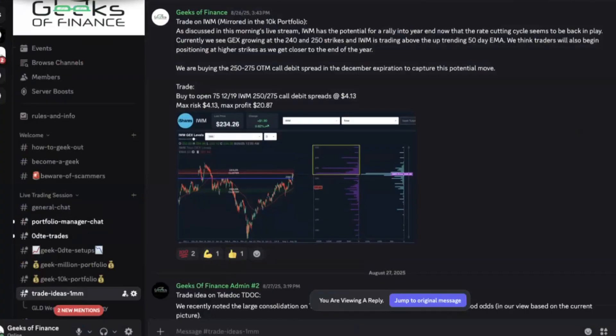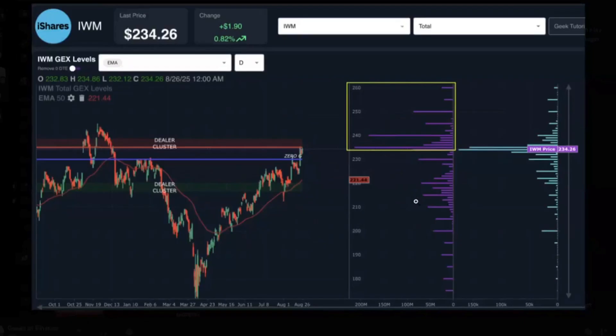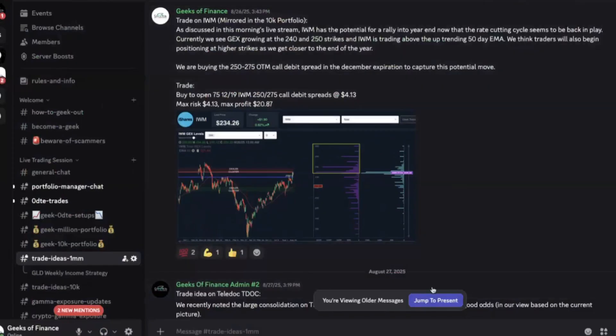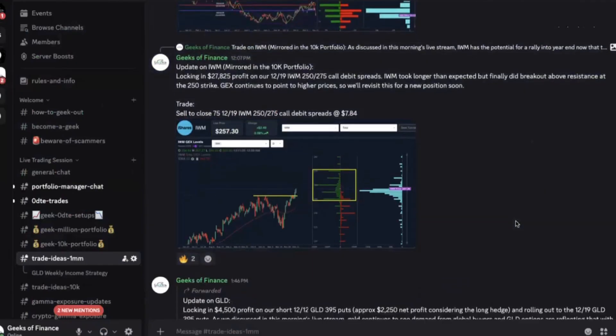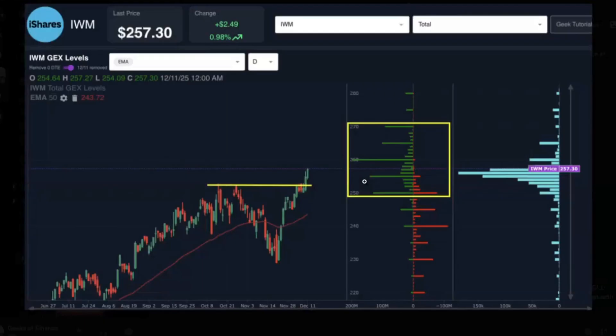IWM is a trade that we've been in since August 26. We entered the 250/275 call debit spreads for $4.13, expiring December 19th. We bought 75 of those in our larger portfolio, and we bought two of those spreads in our smaller portfolio. If we take a look at our screenshot from the time we entered the trade, IWM was trading at 234.26. Today we actually exited that position — IWM has been rallying over the last several days, breaking out finally above that 250 strike. Today when we closed out the position, IWM was trading at 257.30.